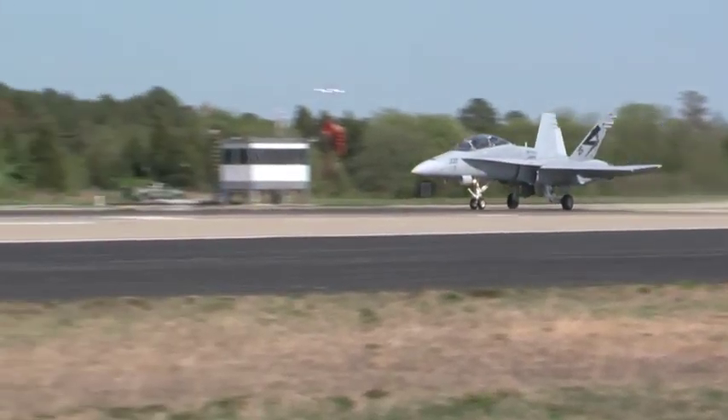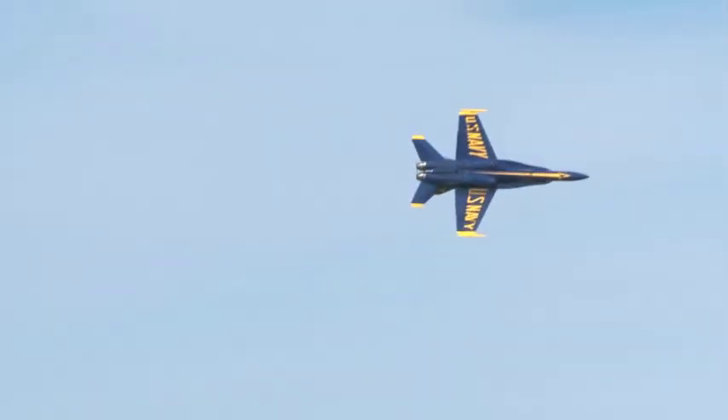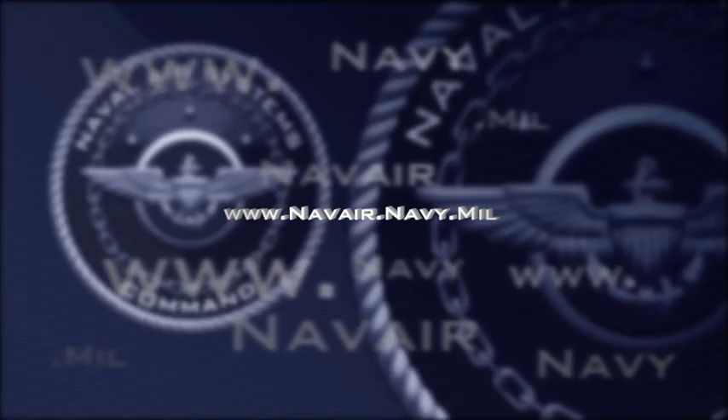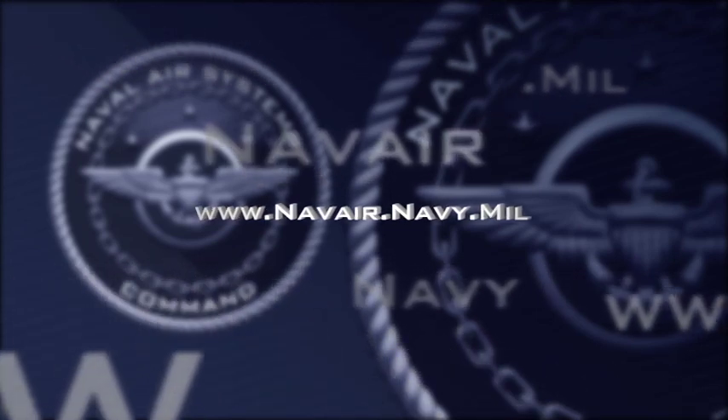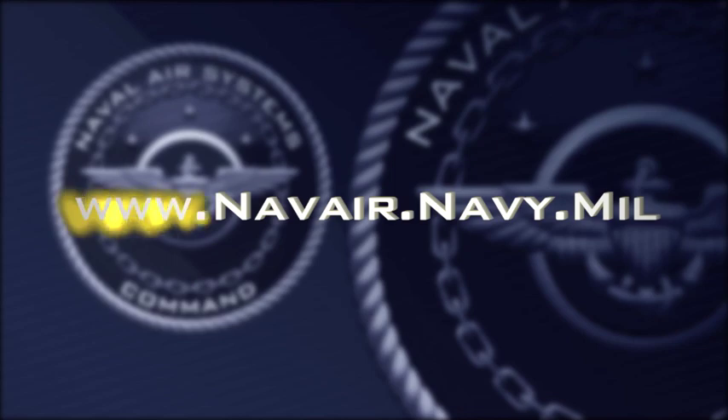Previous aircraft tested include the F-18, MH-60, and the MV-22. The Blue Angels performed using the biofuel blend during the Air Expo at Naval Air Station Patuxent River. If you would like to learn more about the Blue Angel biofuel flight, visit the NAVAIR website at www.navair.navy.mil.